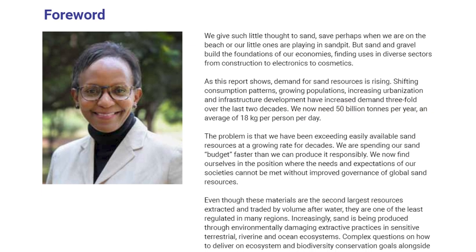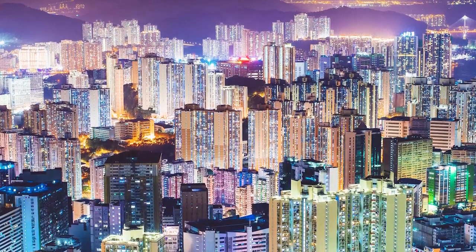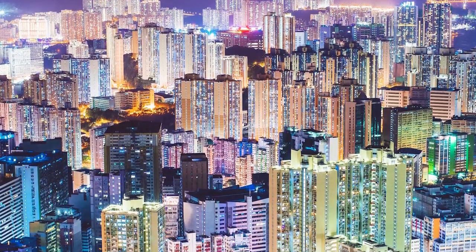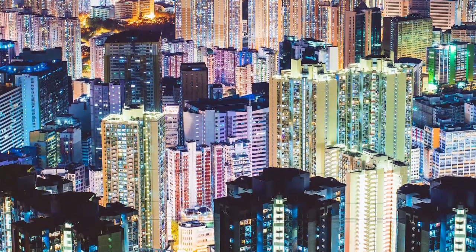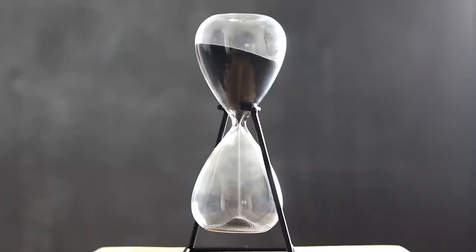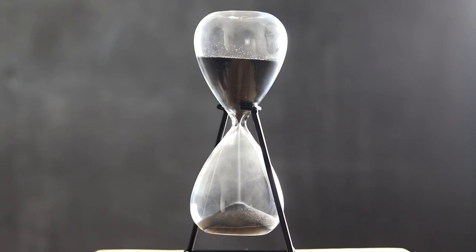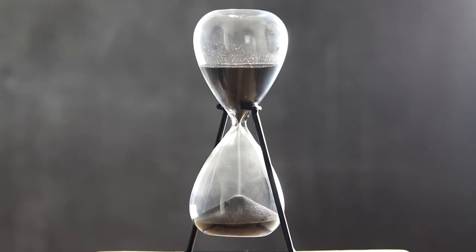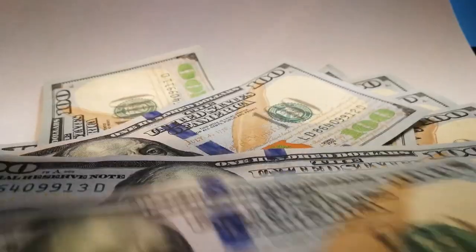According to the same UN report, this makes sand and gravel the second largest resources extracted and traded by volume after water. The demand for sand is unlikely to slow down in the next few years, as especially Asia and the Pacific region have an increasing demand for construction material. In conclusion, sand is one of the most important resources on Earth, yet in many regions sand mining and trade are largely unchecked. Our demand is already higher than what can be produced responsibly, yet there is a lot of money to be made — and wherever there is a lot of money involved, things tend to get interesting.